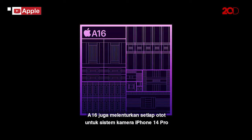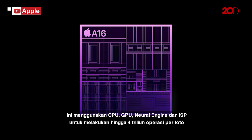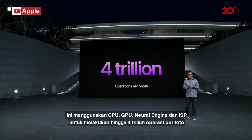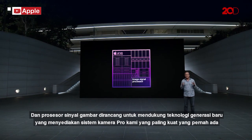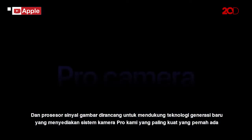A16 also flexes every muscle for the iPhone 14 Pro camera system. It uses the CPU, GPU, neural engine, and ISP to perform up to 4 trillion operations per photo. The image signal processor was designed to support a new generation of technology that provides our most powerful Pro camera system ever.